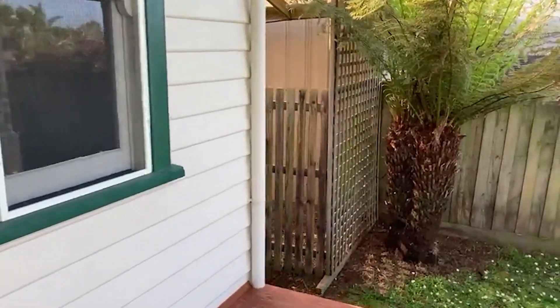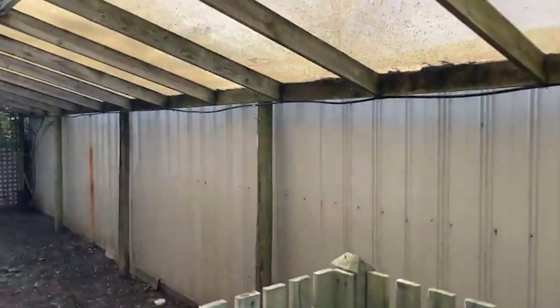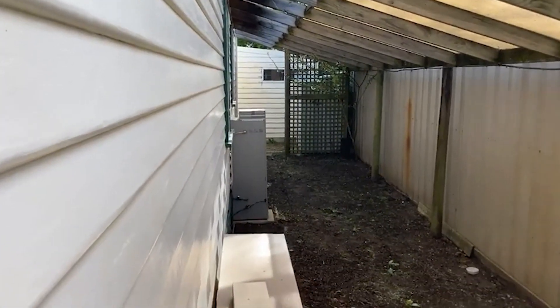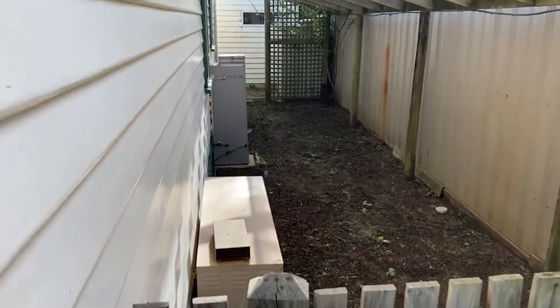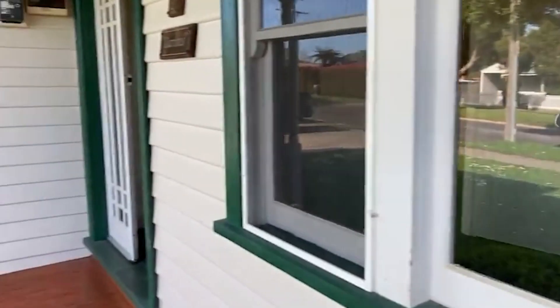Just showing you down the right side of the property — there's a bit of a fernery covered-in area, the ducted heating unit, and also the hot water service. There's a private courtyard. This was the original home; now we'll wander inside.